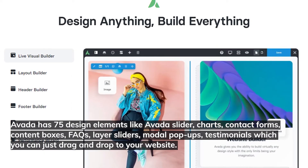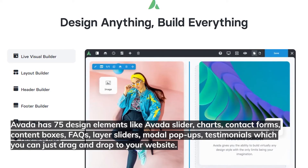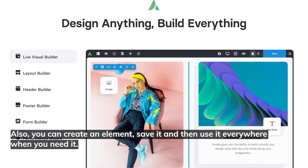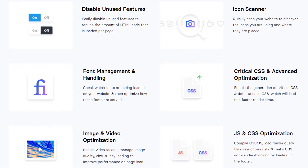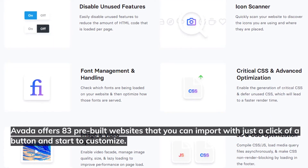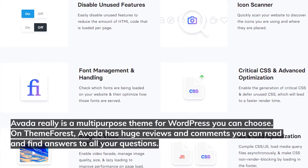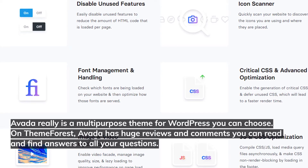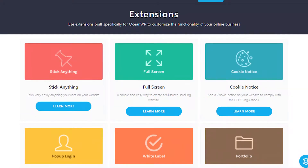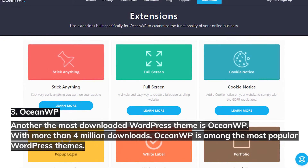Avada has 75 design elements like Avada slider, charts, contact forms, content boxes, FAQs, layer sliders, modal pop-ups, and testimonials — which you can just drag and drop to your website. You can also create an element, save it, and reuse it anywhere. Avada offers 83 pre-built websites that you can import with just a click and start customizing. It truly is a multi-purpose theme — on ThemeForest it has a ton of reviews and comments where you can find answers to all your questions.